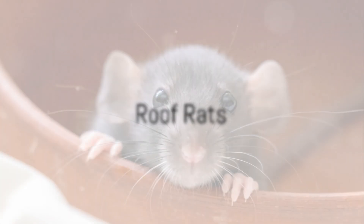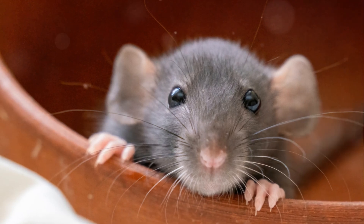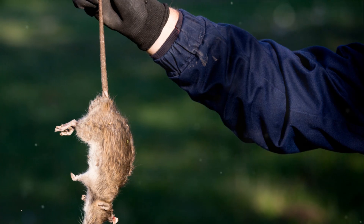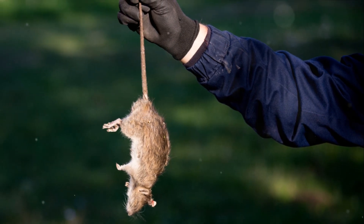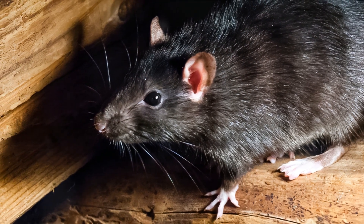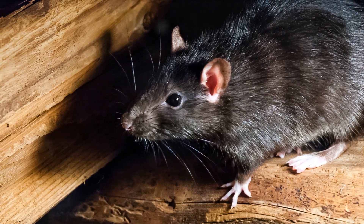On the other hand, Roof Rats, also called Black Rats, are smaller and sleeker, with a length of about 7 to 8 inches and a tail of equal length. They have smooth black or brown fur and are climbers by nature. These agile rodents favour higher elevations and are often found in trees, attics and other lofty places.